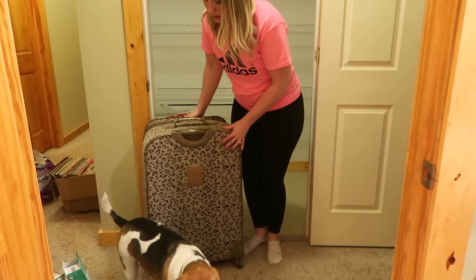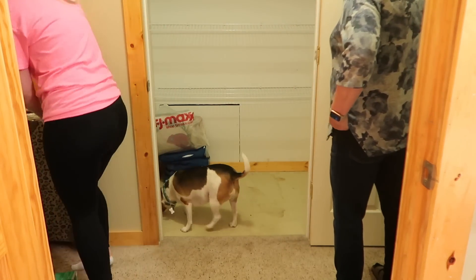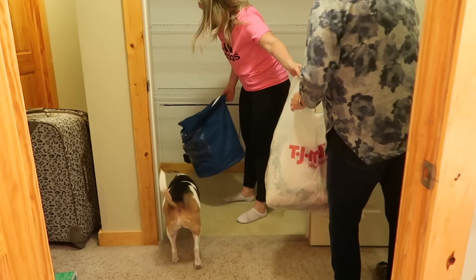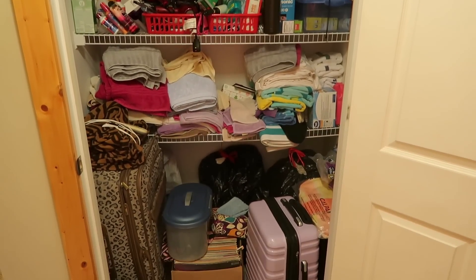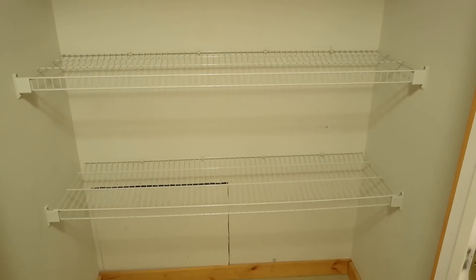We are just about done emptying the entire closet, and I will be sure to give you an overview of what it looks like completely emptied. In my opinion, this alone just gives me a ton of motivation, because there is nothing better than starting with a nice clean slate. We have so much space to work with now, and this will really help us determine what should stay and what should go.